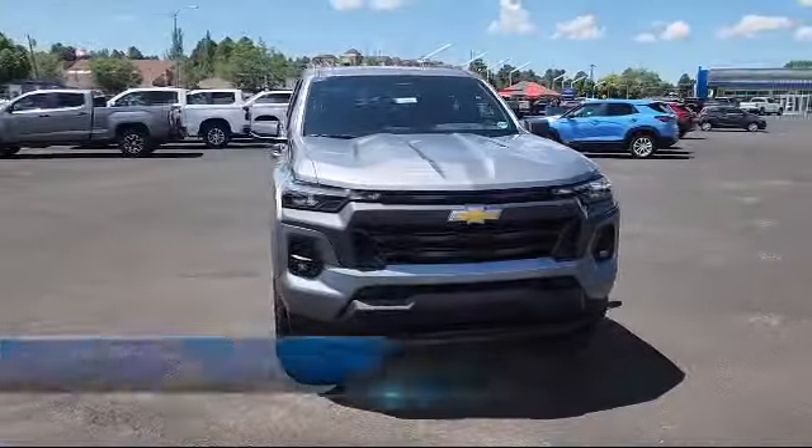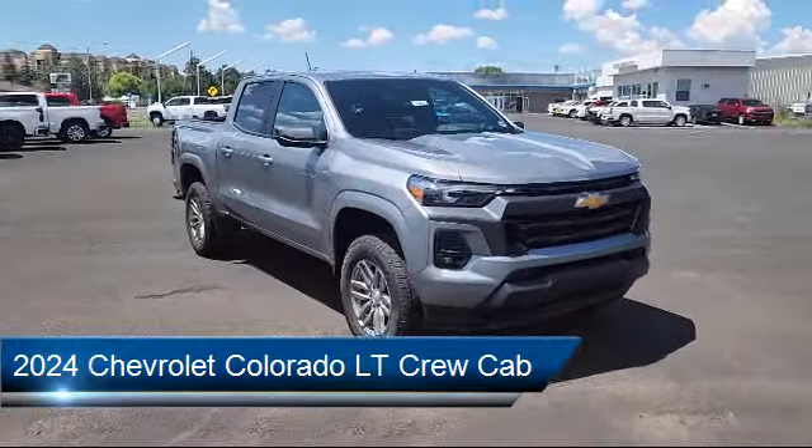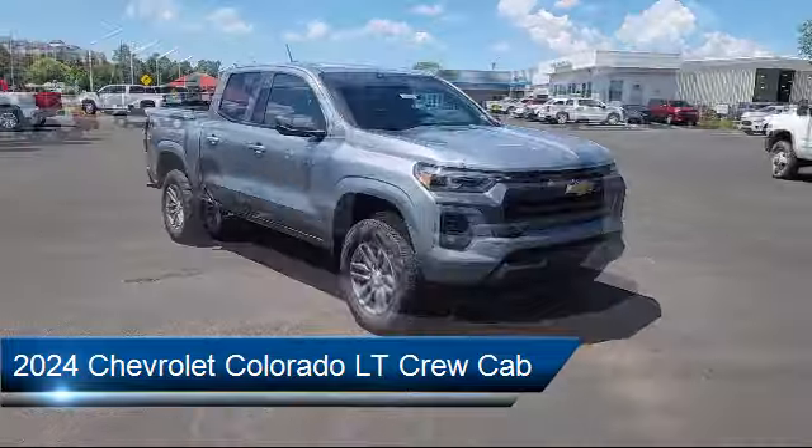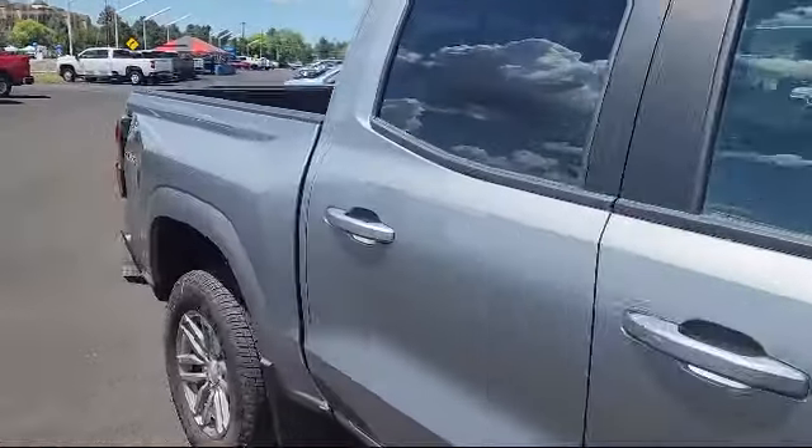Here's a look at another one of our great vehicles from our inventory. It comes equipped with technology package, LT convenience package, navigation, and rear pedestrian alert.